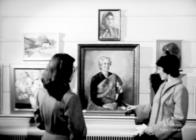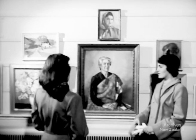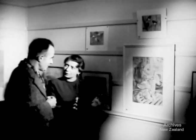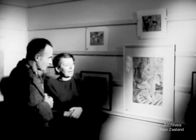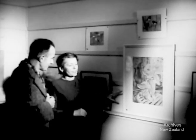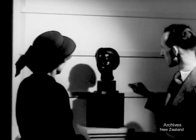Beverly Shaw points out details in her portrait of Lady Pomarie. Louise Henderson explains her delicate still life of sunflowers. James Gaughan carved this fine head in wood, entitled You.